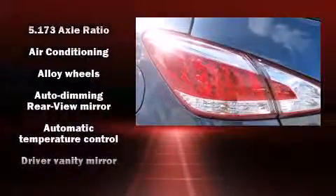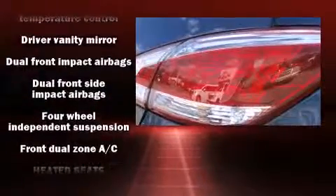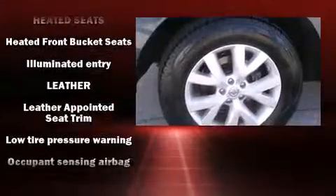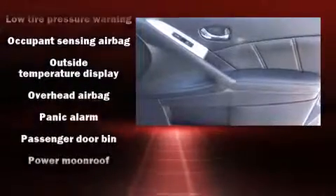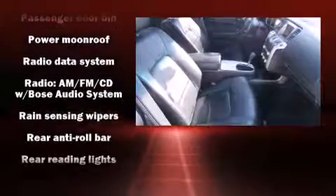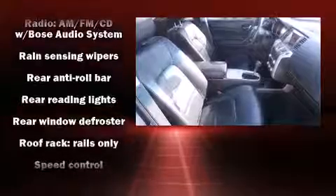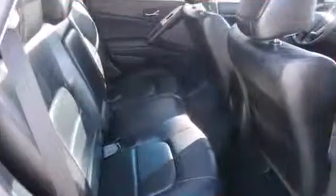Nissan ensures the safety and security of its passengers with equipment such as dual front-impact airbags with occupant-sensing airbag, head curtain airbags, traction control, brake assist, anti-whiplash front head restraints, a panic alarm, and four-wheel disc brakes with ABS. For added security, Dynamic Stability Control supplements the drivetrain.